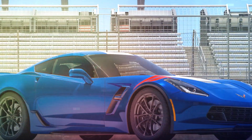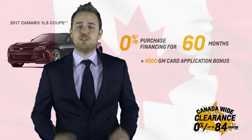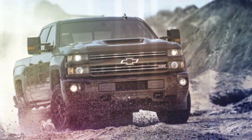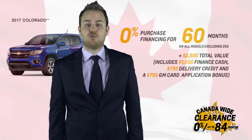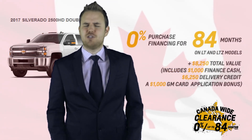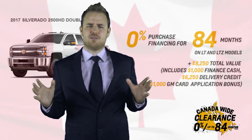So you're thinking about our sports cars? The 2017 Corvette and Camaro — yes and yes. Both come with 0% up to 60 months on approved credit, and both qualify for the GM card application bonus. Our Chevy Trucks? You betcha. The 2017 Colorado comes with 0% up to 60 months on approved credit, and the 2017 Silverado 1500 and 2500 HD come with 0% up to 84 months on approved credit. You could get up to $8,250 in total value on select models.